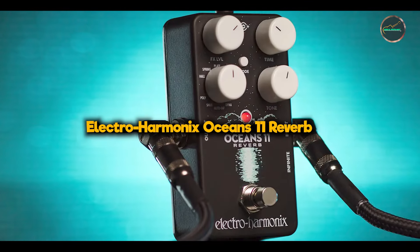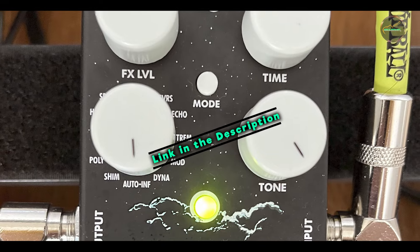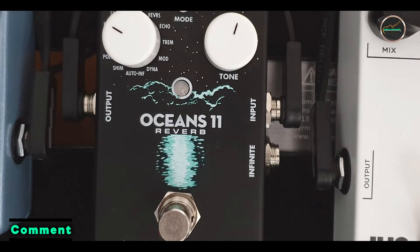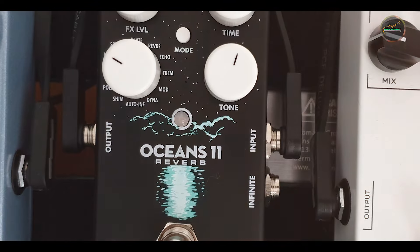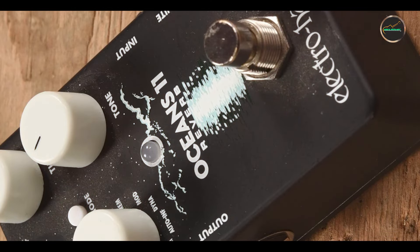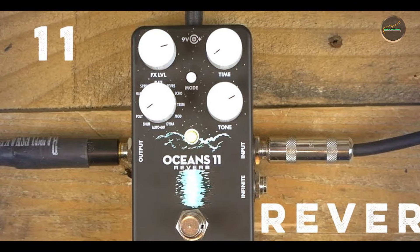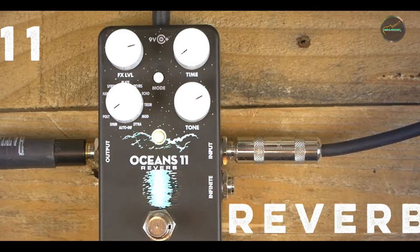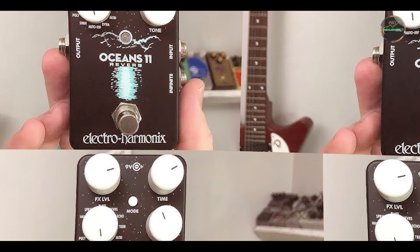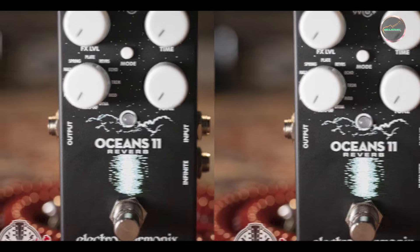Taking our fourth spot is the Electro-Harmonix Ocean's 11 Reverb. The Ocean's 11 Reverb pedal offers a diverse range of reverb effects in a compact and affordable package. It's designed for musicians who want a versatile reverb pedal with unique and creative options. The Ocean's 11 provides 11 different reverb modes, each with its own character and functionality. These include classic effects like room, spring, and plate, as well as more modern options like shimmer and polyphonic reverb. It includes controls for blend, time, and tone, and offers secondary knob functions for deeper customization. The pedal has a hidden infinite switch for creating infinite reverb tails and can operate in mono or stereo.